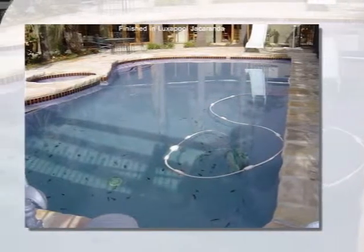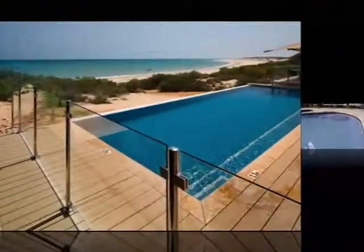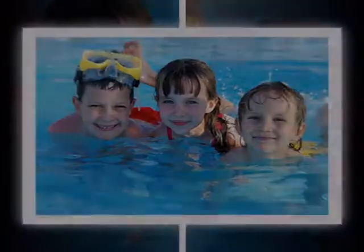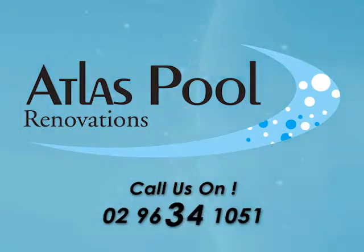So give your pool a brilliant new facelift with Atlas Pools. It's a five-star pool experience that'll be loved by your family — a very rewarding investment. Why don't you call us now? We can give you an immediate price estimate.